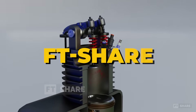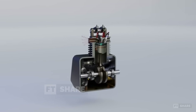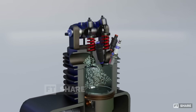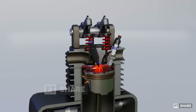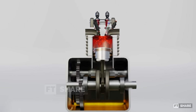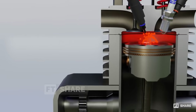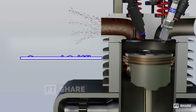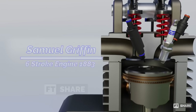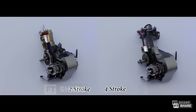Hello everyone, welcome to the FT Share channel. In today's video, we'll be discussing a rather unique and intriguing engine that is claimed to have significant potential to compete with electric engines. This engine is known as the six-stroke engine, which has a longer power cycle compared to our beloved four-stroke engines. The idea of the six-stroke engine was first conceived by an engineer named Samuel Griffin in 1883, not too far from the invention of both the two-stroke and four-stroke engines.